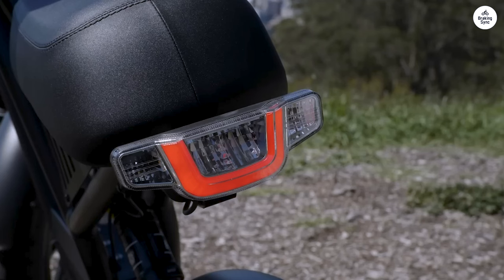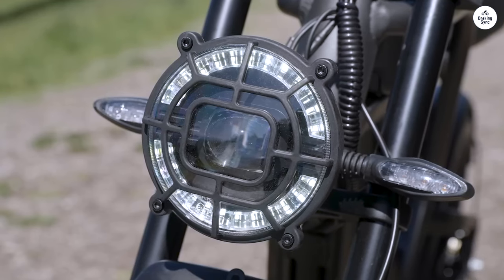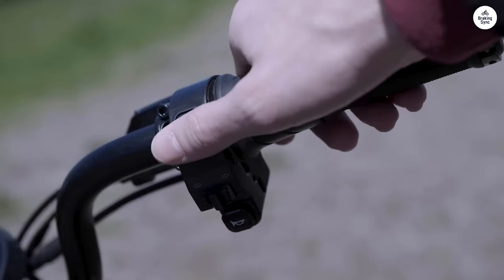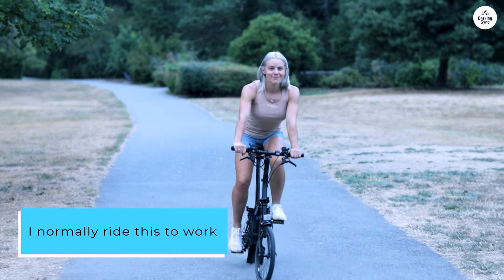The turn signals are super handy for riding around town, and the seat is very comfortable. I've added some custom parts to mine to really add a personalized touch. I normally ride this to work and back, which is a 12-mile commute.